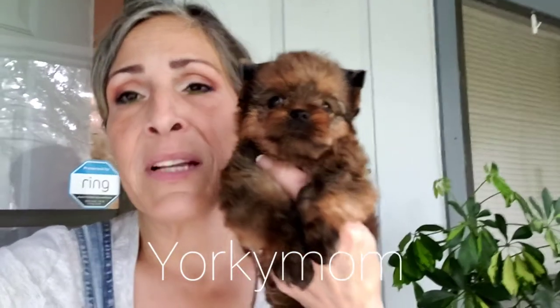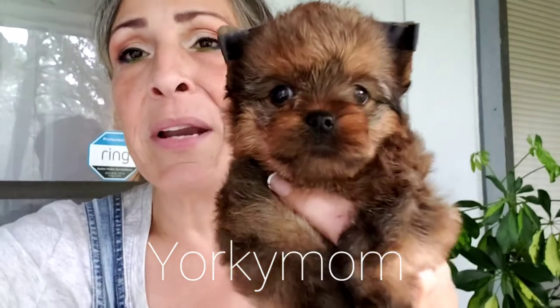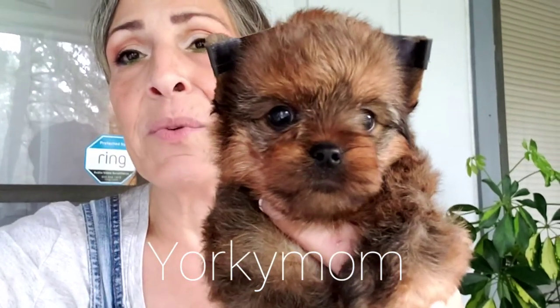Look at that little short face. He is really nice, like a little bear. He's going to be like a little red Hello Kitty here in about two to three weeks.